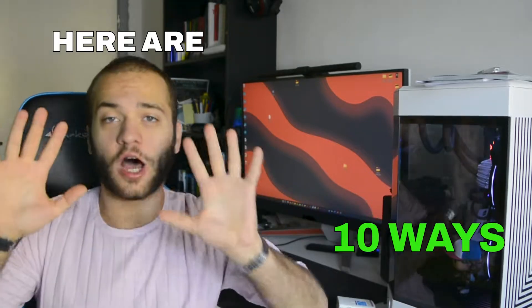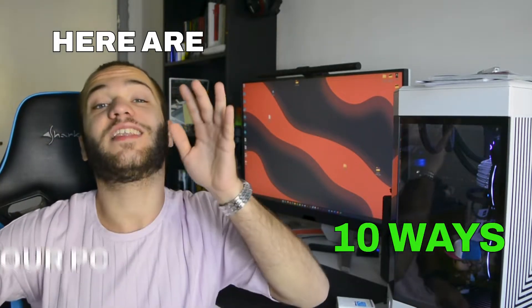Have you built your first ever PC, or are you planning to build one? Here are 10 common ways you could ruin your build or even kill your PC. Let's get started.